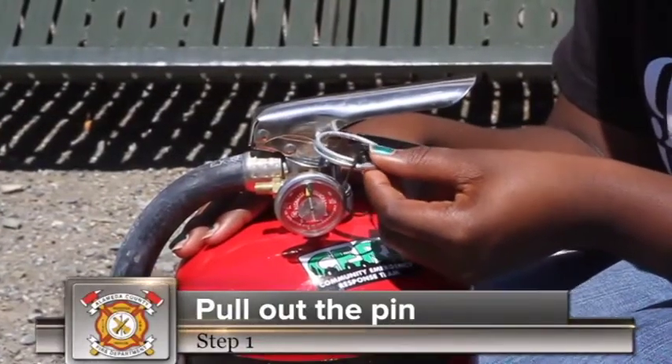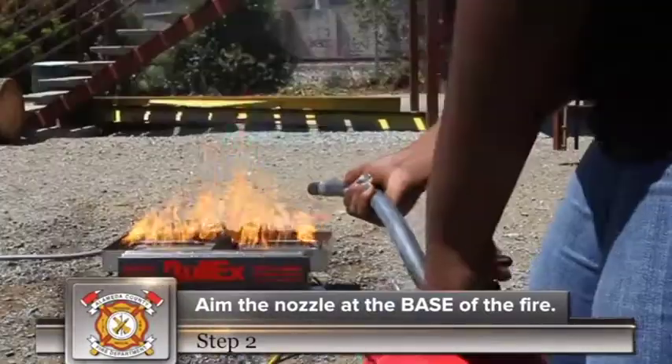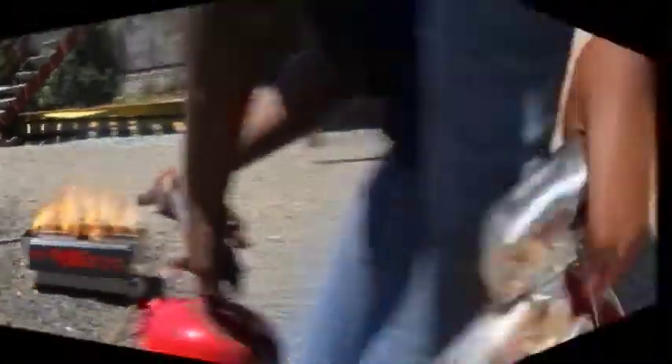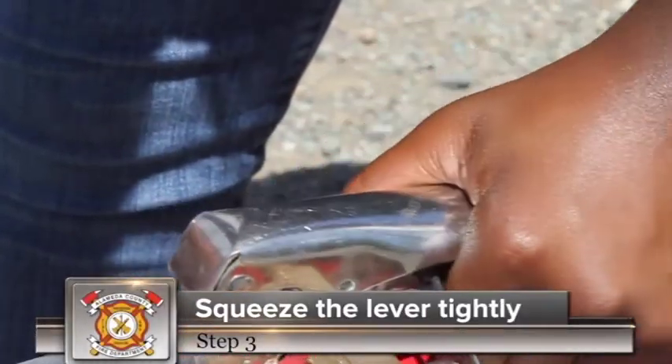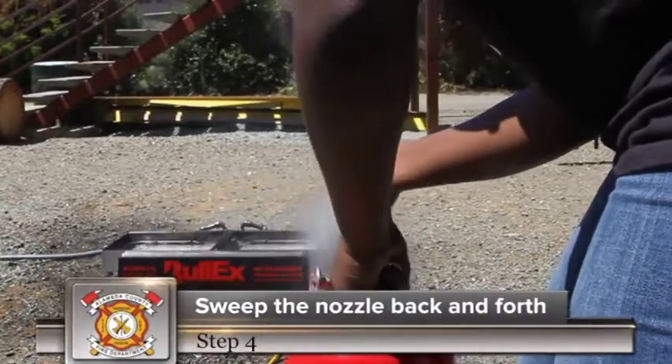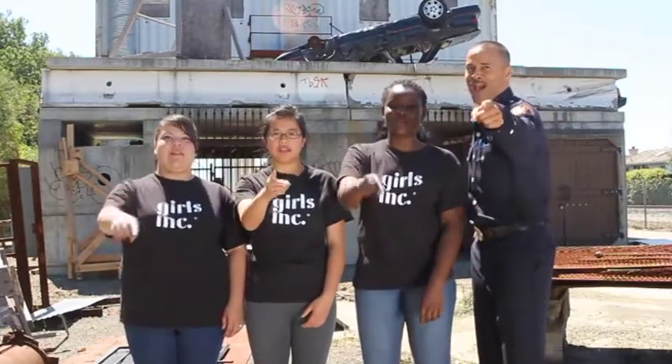Number one, pull out the pin. Number two, aim the nozzle at the base of the fire. Number three, squeeze the lever tightly. Number four, sweep the nozzle back and forth. Always stay alert and aware of your surroundings.